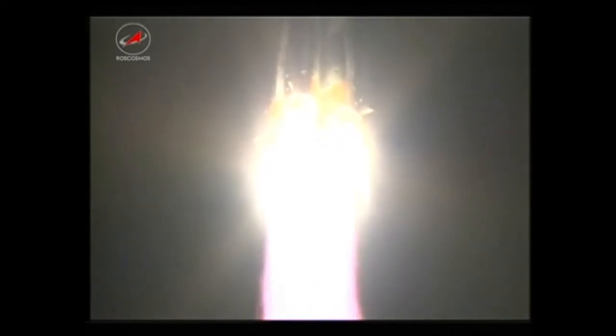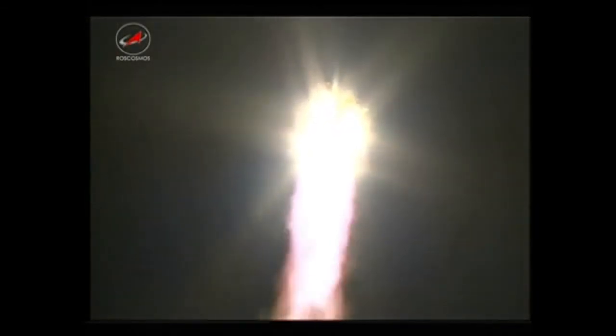Pitch and roll program is initiated, all parameters are looking good. First and second stage boosters are reported operating normally, 37 seconds into the flight. The Soyuz booster and the Progress resupply craft arcing out to the northeast.